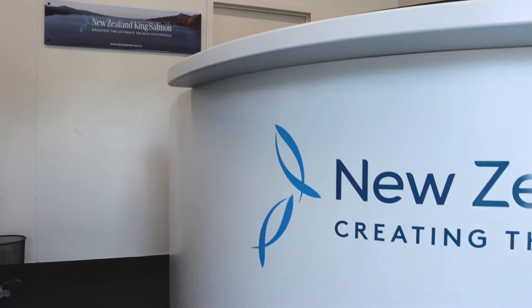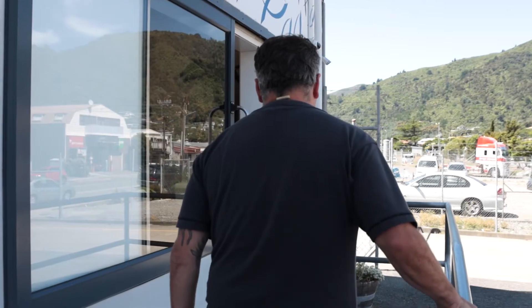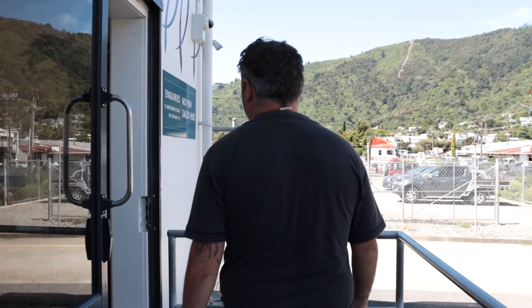Welcome to New Zealand King Salmon Dublin Street Reception, Head Office for Picton Operations. Upon arrival please register your arrival on our sign-in board or visitors register. For assistance see the receptionist.